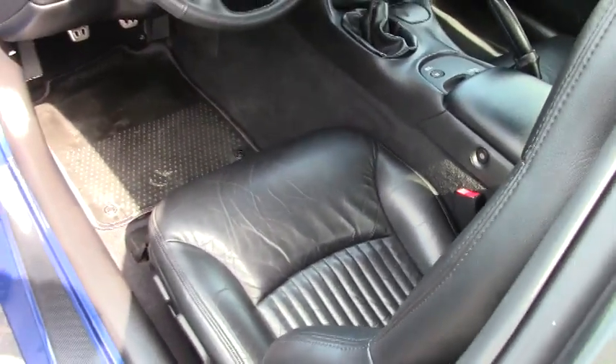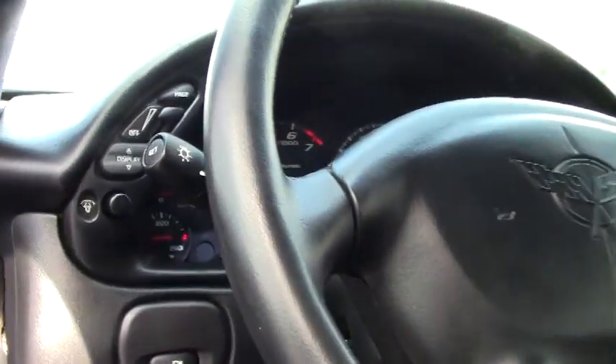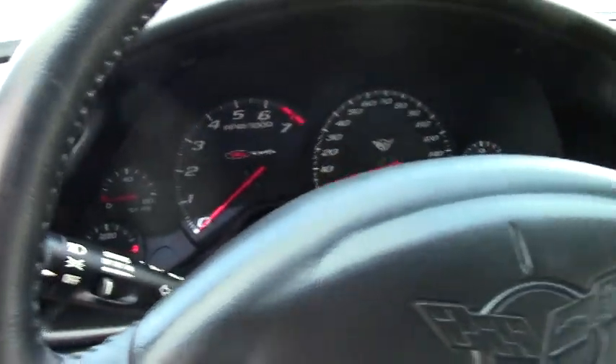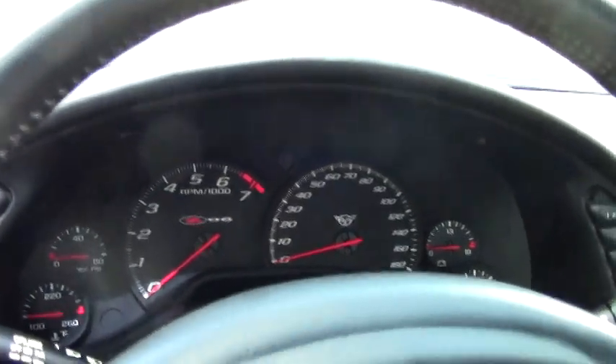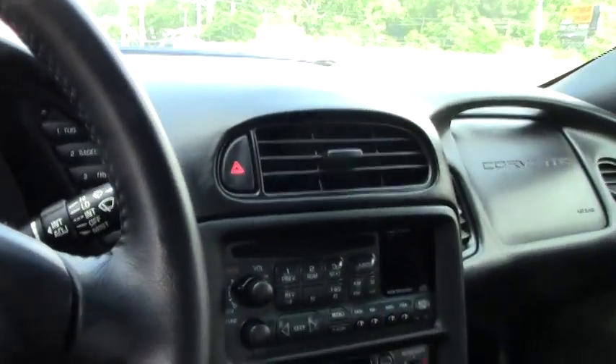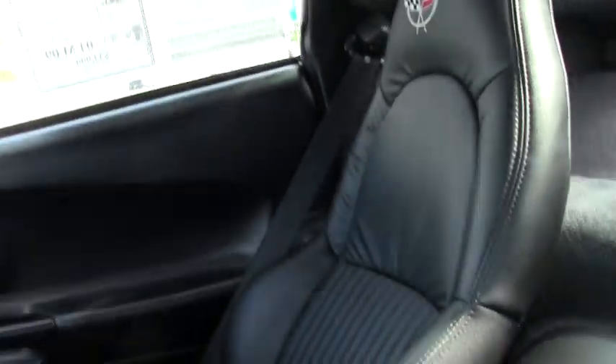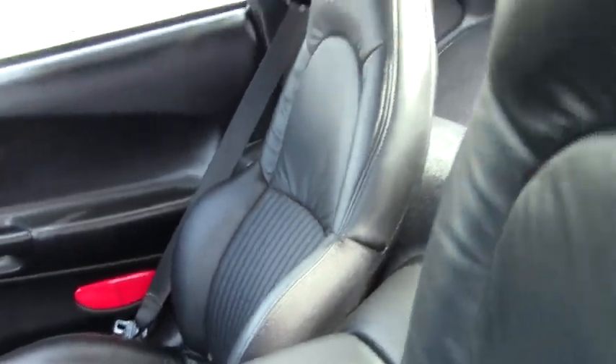Heads-up display. Dash gauges all look to be in excellent, near-new shape and condition. If you're looking for a Z06 with low miles, this could be the one.